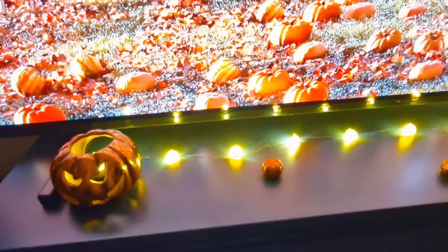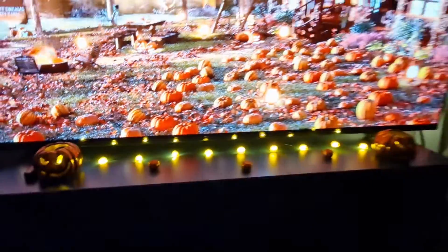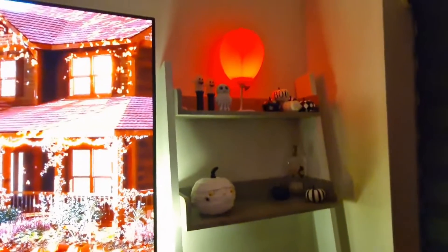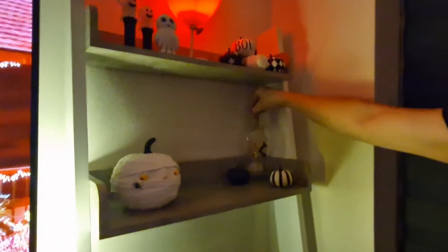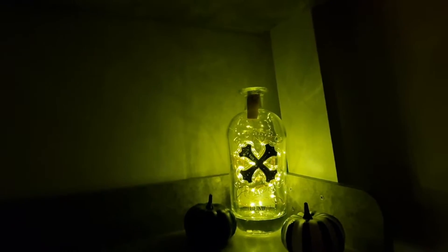We've got our little pumpkins lighting up again — you can't really see, but if I turn the brightness down you can see them, it's cool. There's the IT balloon. This is something we have all year round — it's our first alcoholic drink together, it's got a lot of memories, that bottle. We've just put some LED lights in there.